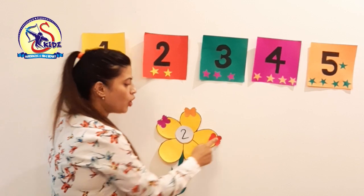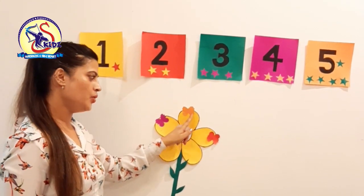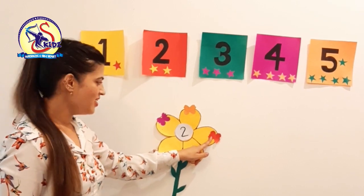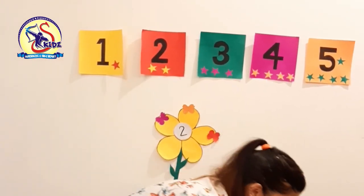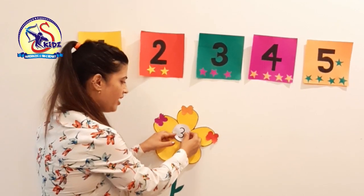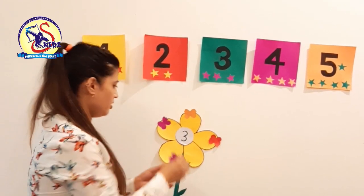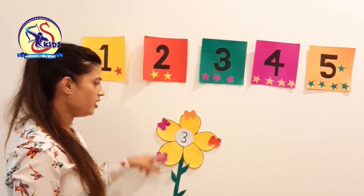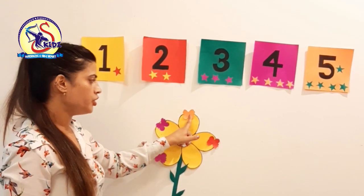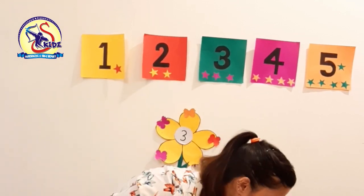Now count the butterflies: 1, 2, 3. There are 3 butterflies, so this is number 3. Now count the butterflies: 1, 2, 3, 4. Wow, this is number 4. Great.